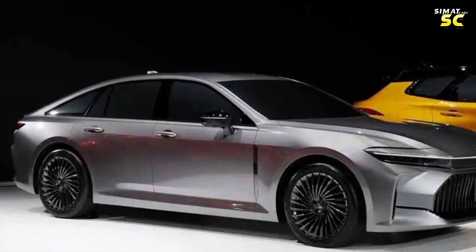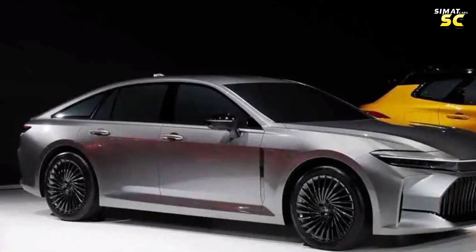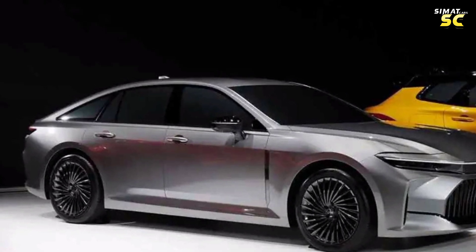A rear bumper to enhance rear protection against collisions. A small rear wing integrated with the luggage compartment lid. An LED rear lighting system, in addition to rear design ventilation ports.